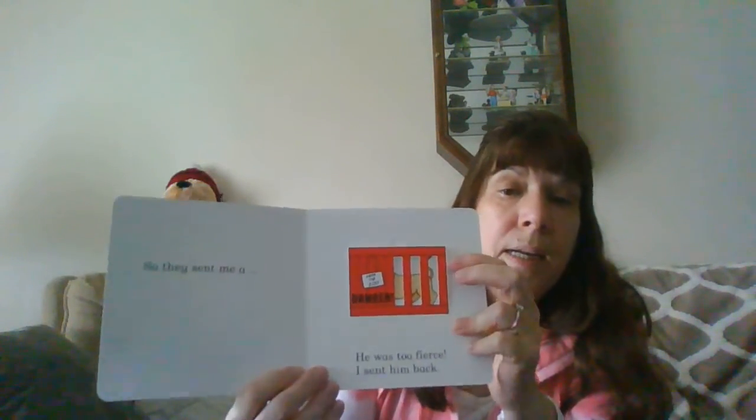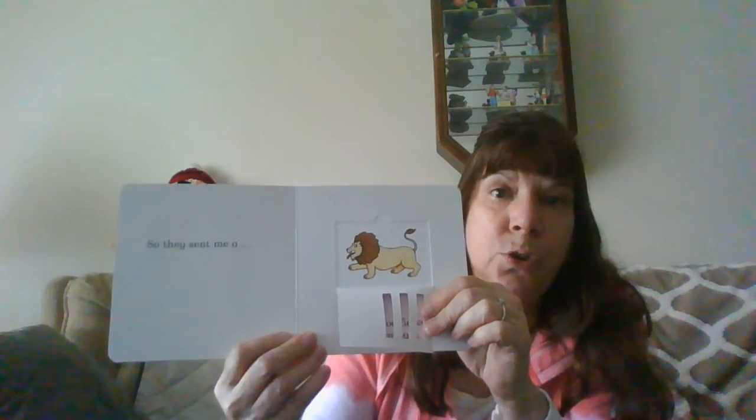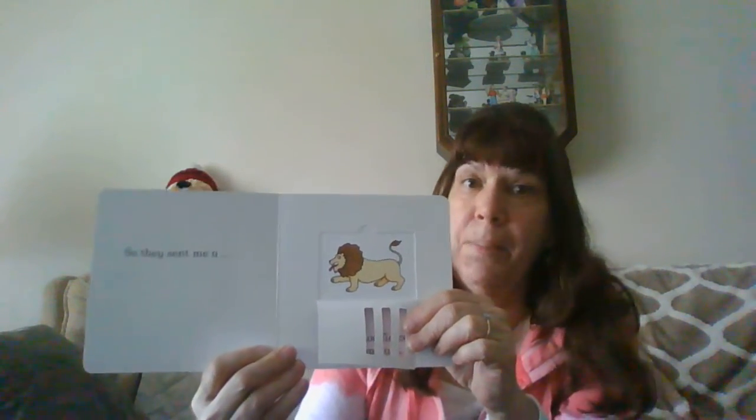So they sent me a lion. He was too fierce. I sent him back.